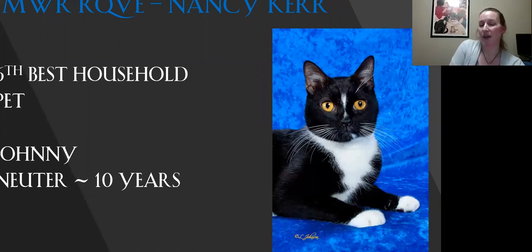This is my fifth best household pet. I just love the stripe from this guy's nose. He's got those wide, big golden eyes just staring at you like, you know you love me. Beautiful condition. Love his coat and his color. Today he is my fifth best.